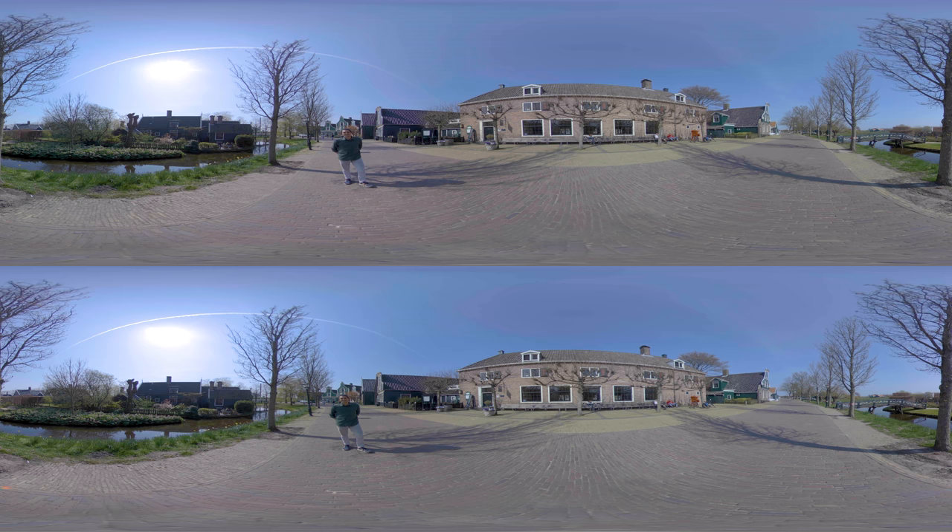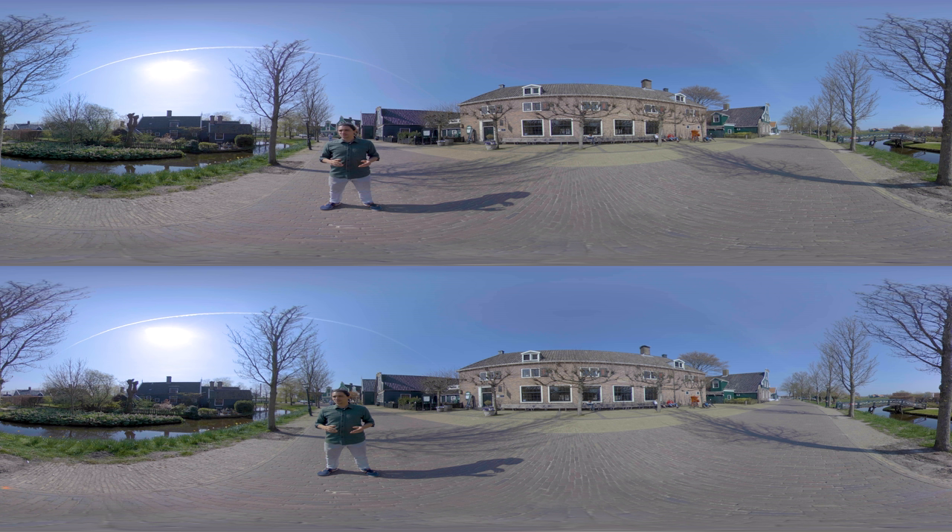One of the cool things about Zaanseschans is that the houses are actually still inhabited by people. So it's not like we're in a museum — there are families really living here. And that's not just the case for the houses, but also the majority of windmills are still inhabited. So let's find out.